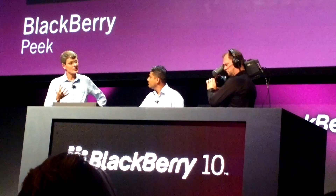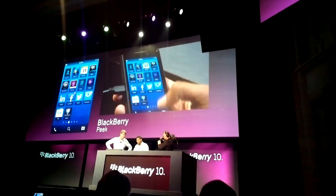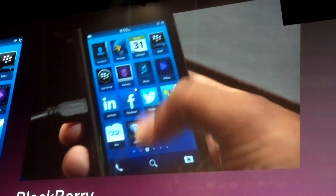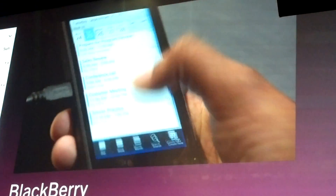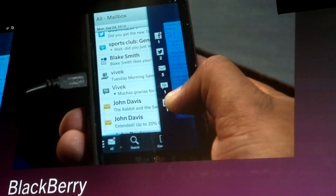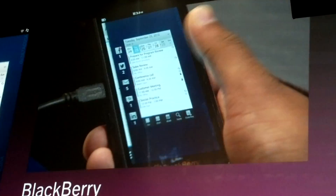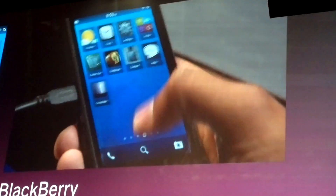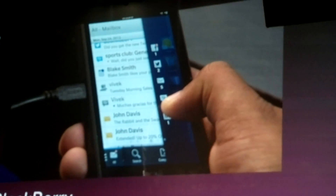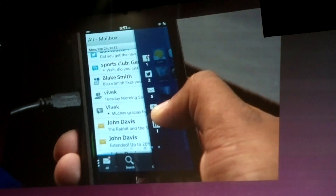Thinking about how to use BlackBerry Flow and the BlackBerry Hub for integrated messaging and calendar — getting from peak to the hub is really easy. Just continue to pull up anywhere on the screen and move across to the right, and you can see the BlackBerry Hub underneath. Always accessible in this single gesture. Wherever you are on this device, it is this one single swipe gesture that gets you to the BlackBerry Hub and into action.